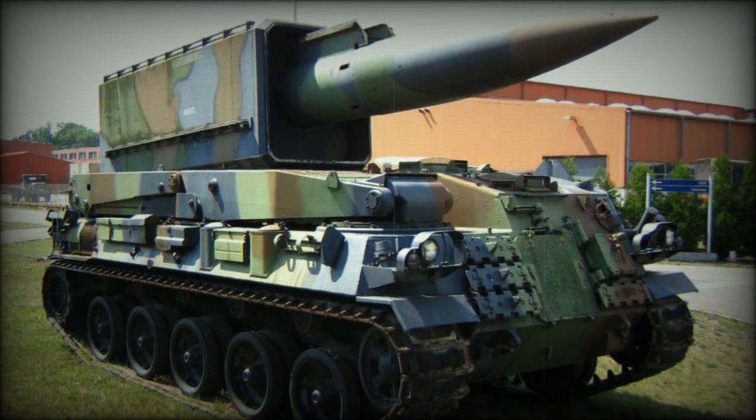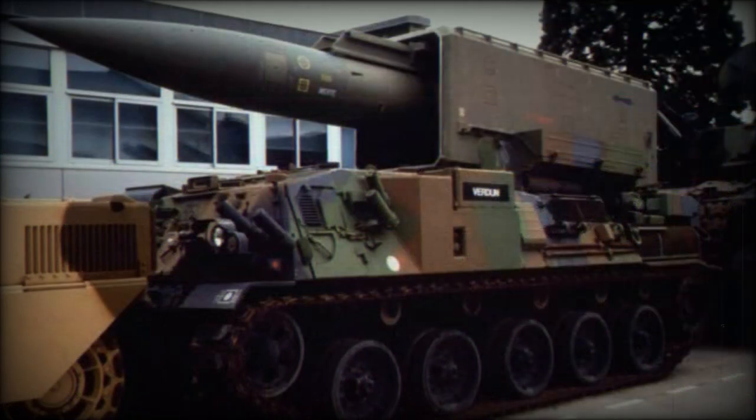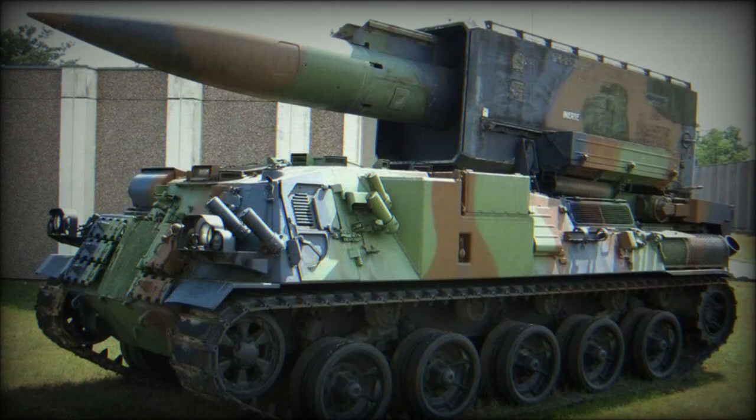Just over 100 of these systems were built, and only 70 were deployed. The French Army was the only operator of this tactical missile. It was designed to engage enemy launch sites with nuclear missiles, artillery positions, airfields, and command posts.